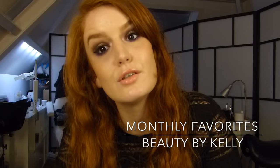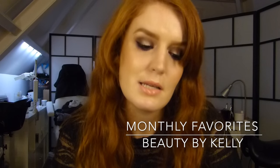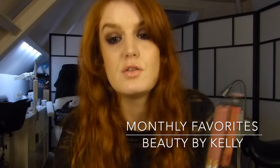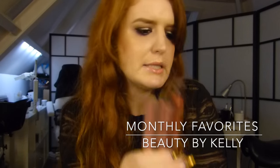I also love the Anastasia Beverly Hills liquid lipsticks, of course. My favorite of this month is Veronica. So these are my three favorite lipsticks this month.